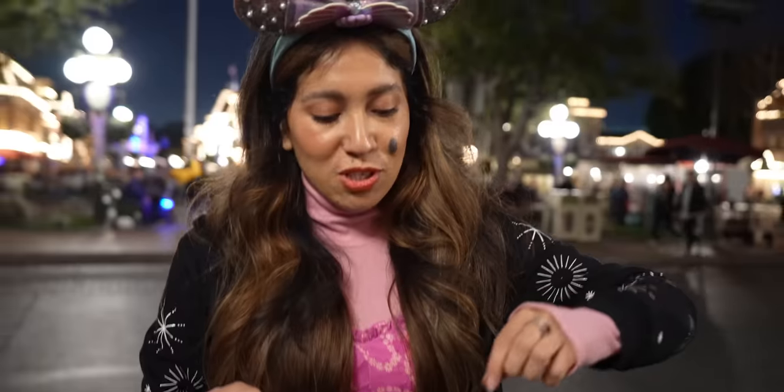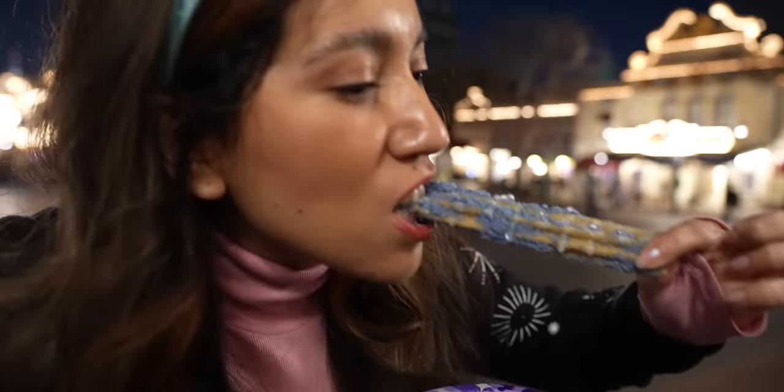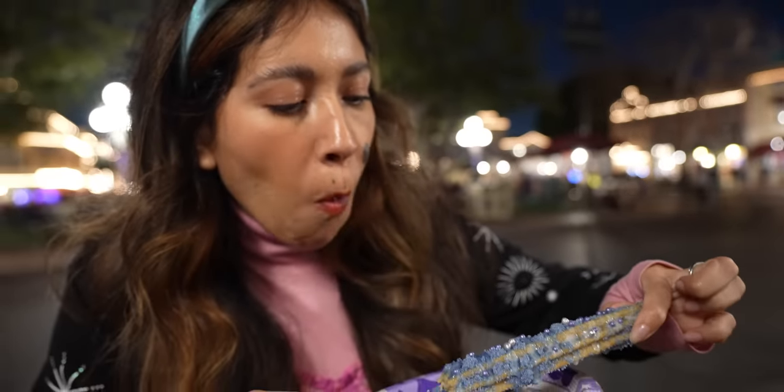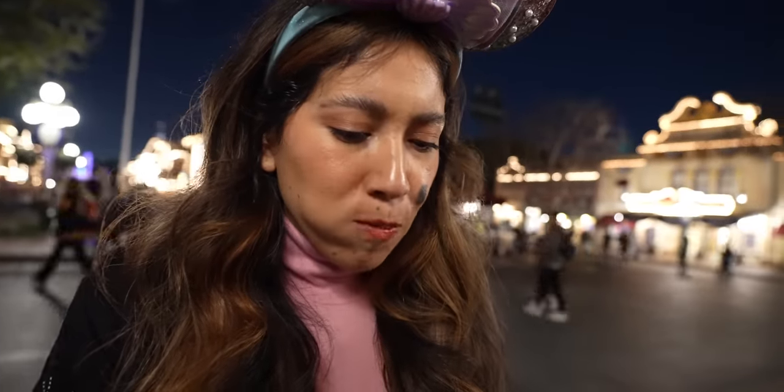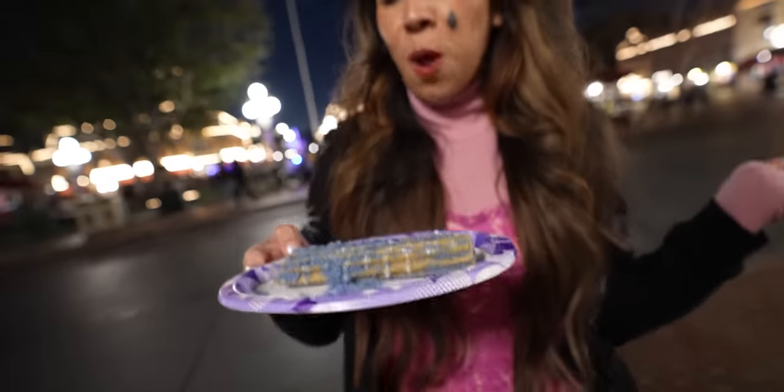I like it, guys! Who's coming to Disneyland to celebrate Disney 100? Let me know in the comments below. The churro with the pearls on it is just like a regular churro, but you make it fun because of the color — it's a Disney 100 themed churro. Oh my gosh. Okay, there's only one thing to do — run away!